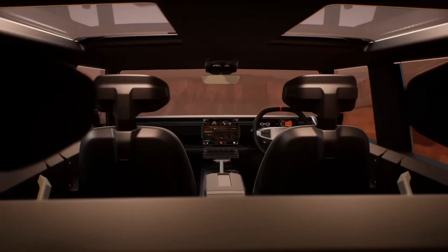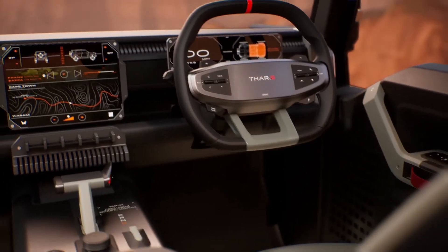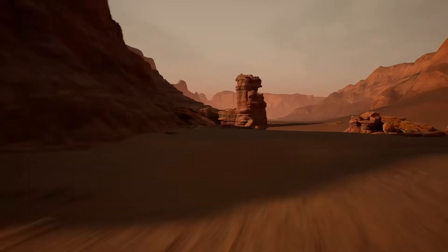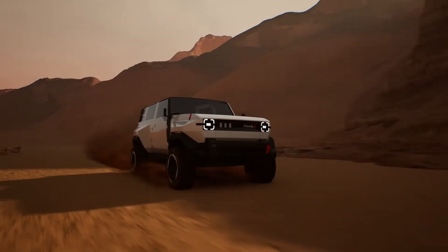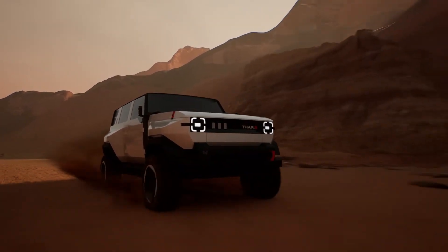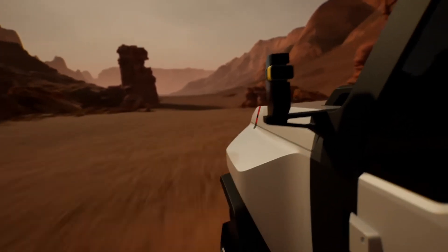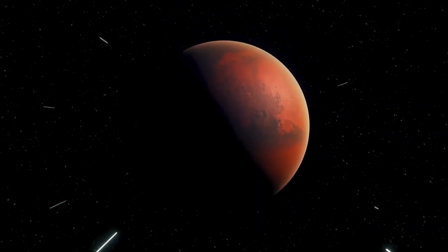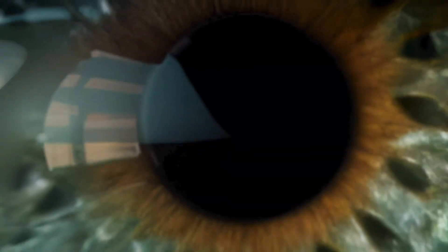Its design features include a distinctive grille with THAR dot badging, vertically stacked LED lights, rounded square LED headlights, robust wheel cladding, dual-tone alloy wheels, C-pillar rear door handles, a tailgate-mounted spare wheel, square LED taillights, and front and rear skid plates in gray.